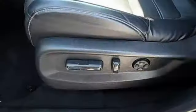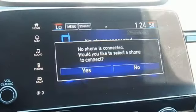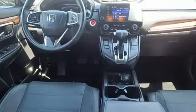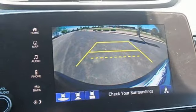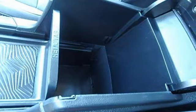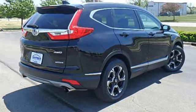Intercooled turbo inline four-cylinder engine, front heated leather bucket seats, integrated navigation system with voice activation, auto-dimming rear-view mirror, dual-zone climate control, adaptive cruise control with low speed follow, Bluetooth wireless audio streaming, hands-free liftgate, Apple CarPlay, Android Auto, and continuously variable automatic transmission.